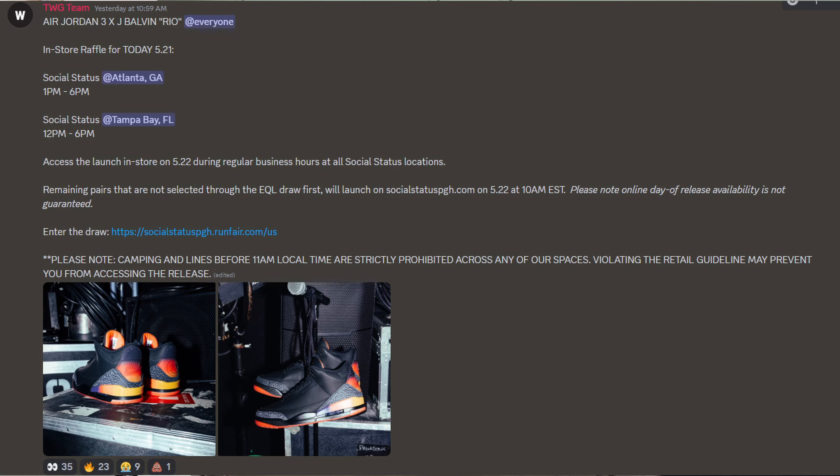It's the same thing with Jordans — a lot of local stores will have raffles. For example, a local Social Status was auctioning off the Jay Balvins; the auction was live for only six hours and you had to go in person to sign up. Not many people saw that announcement within six hours and went to sign up. This sign-up was on a Tuesday afternoon and I'd bet less than 100 people went. Last time I did it, I signed up for the Kobe Grinches and reverse Grinches and got two pairs — no competition. Once you know where to look, it's really all about effort.